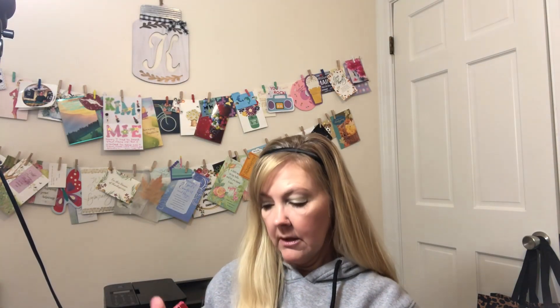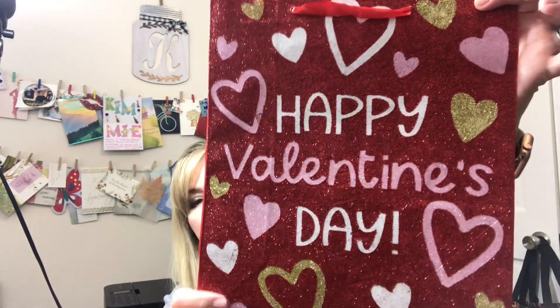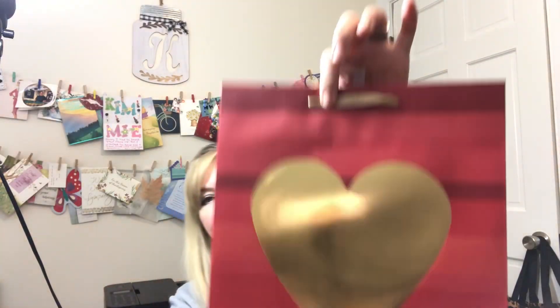The gift bag I got for her says 'Happy Valentine's Day' with glitter on one side and plain on the other — really pretty. For my son I got him a different one; I didn't want to give him something too girly, but I thought it was pretty.